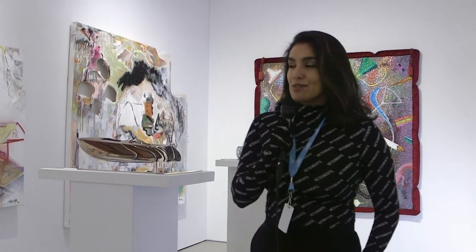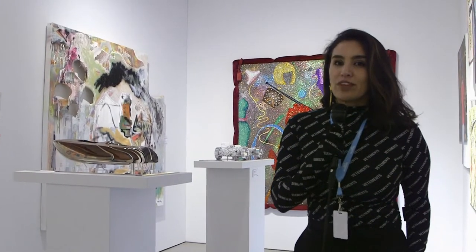My name is Norca Martinez and I'm owner and curator of Motor Art Gallery. Welcome to my booth. In this particular booth, what we have is mostly emerging artists.